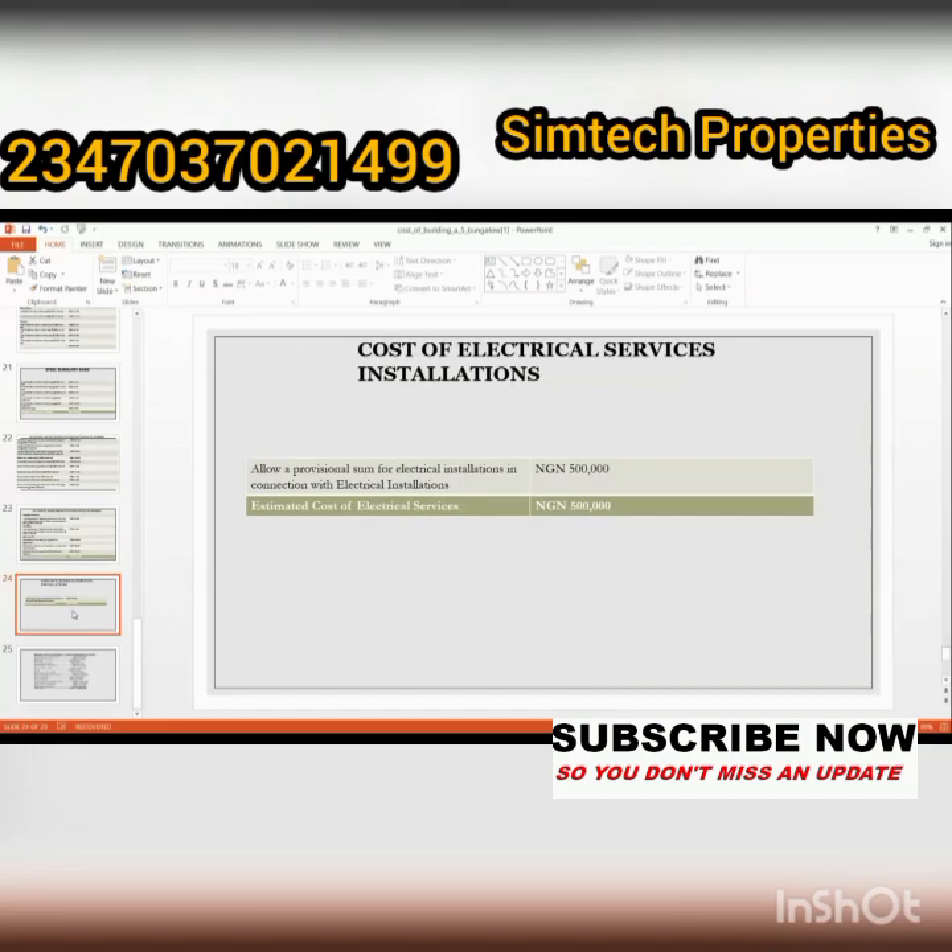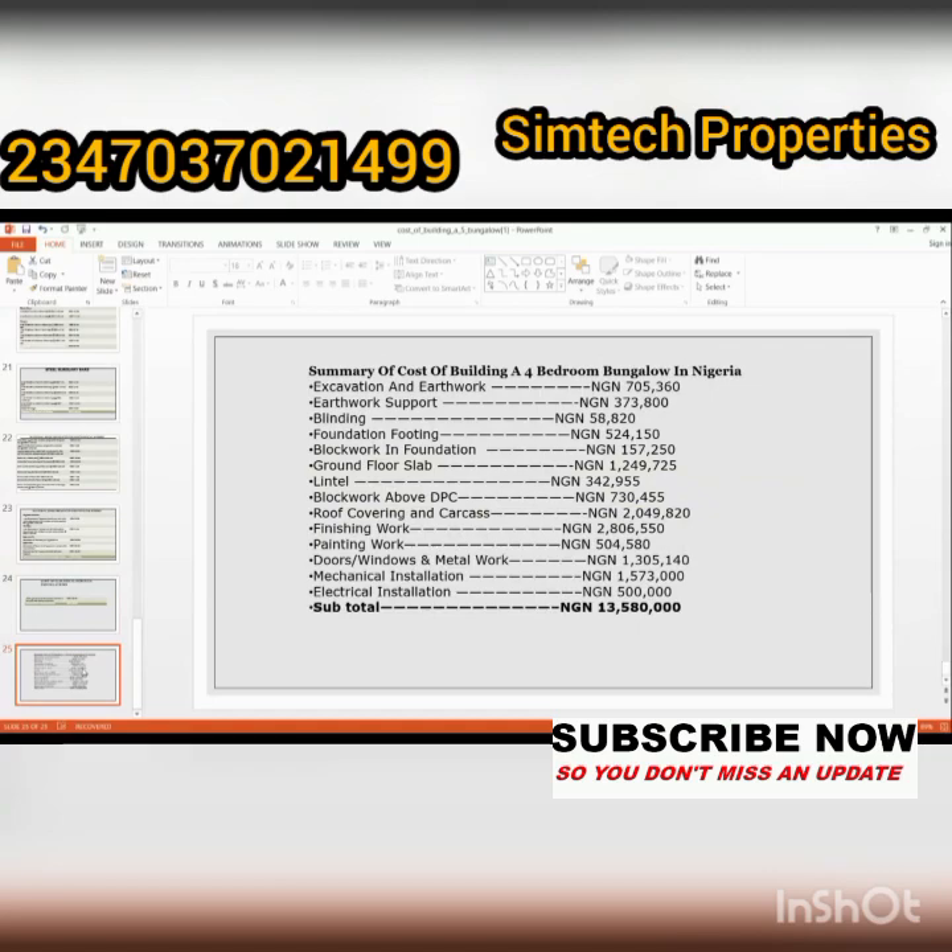The cost of electrical service installation is estimated at five hundred thousand naira. This can be above or below depending on where you source your electrical parts, where you are building, and other factors.